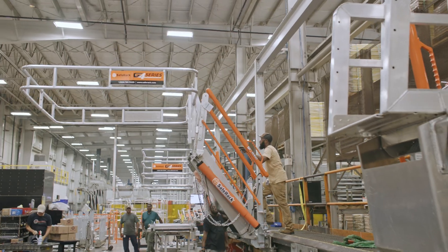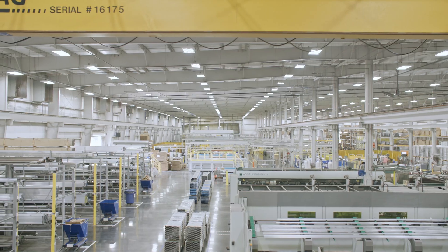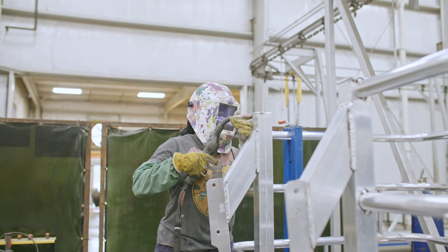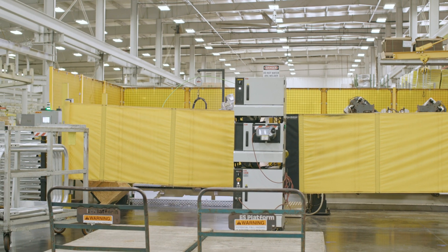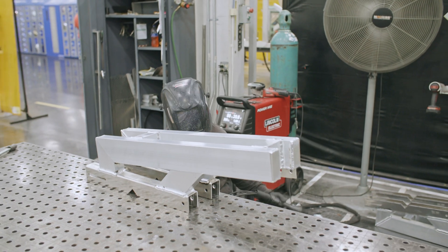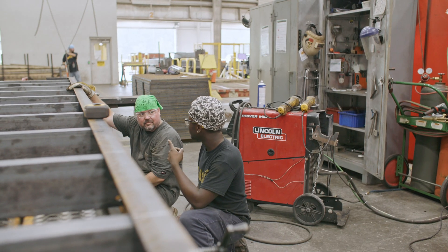If you look across our plant here, you'll see that we're a true manufacturing facility, but at the core of all of our products is welding. Every single part that we manufacture goes through some sort of welding — robotic welding, manual welding. Welding is a huge part of our process. We schedule around our welding cells as if they were constraints.